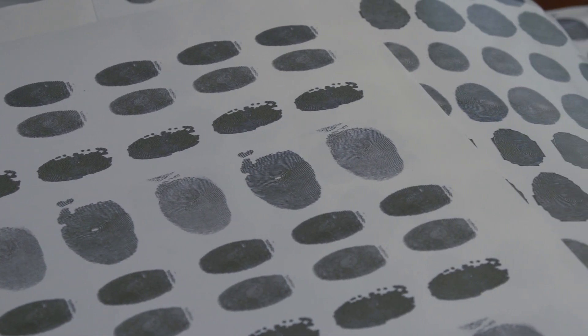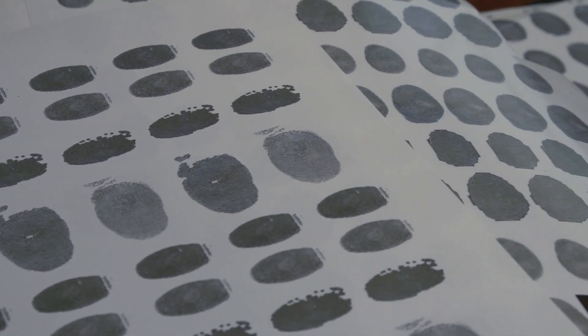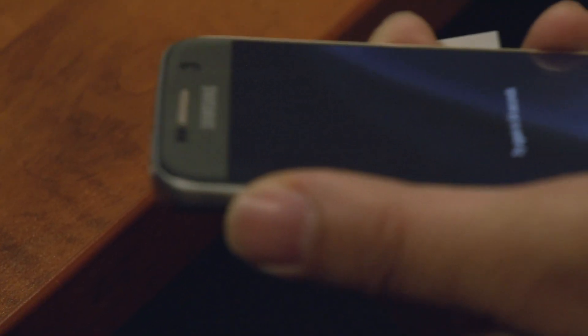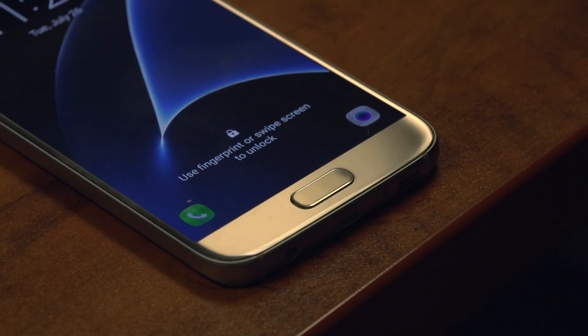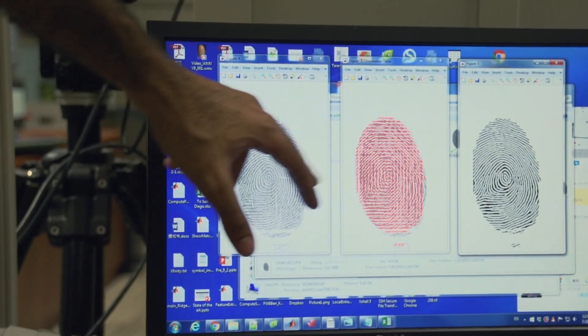The local police agency approached us and said they have a mobile phone which they think contains some evidence of interest to them. They believed the phone is locked by fingerprints and asked if we could help them unlock it. We said we'd give it a try.